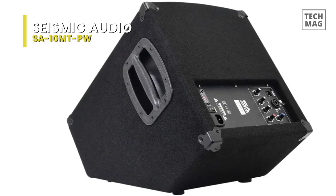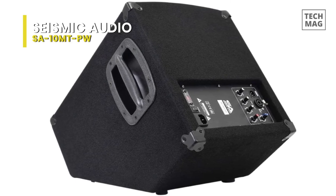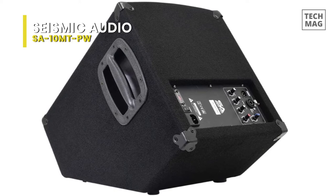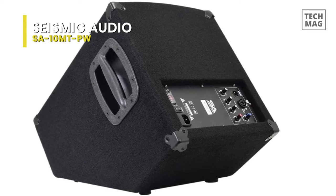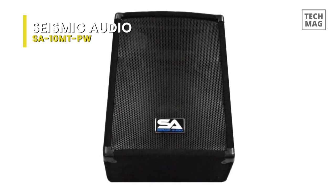For connectors, you get two line input outputs, an XLR female and male, and a 3.5-millimeter input for electronic devices like iPhones. They can be carried around with ease thanks to a discreetly recessed handle and the black carpet covering around the base.